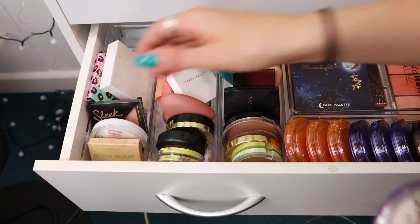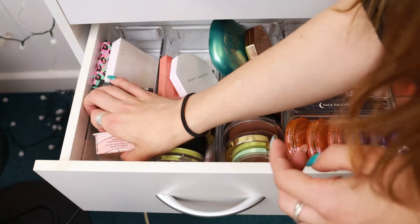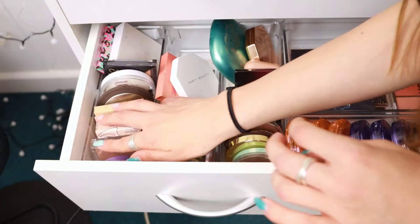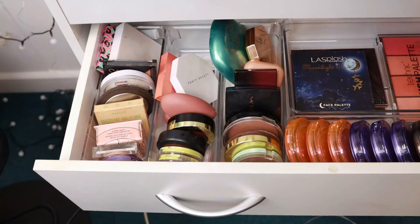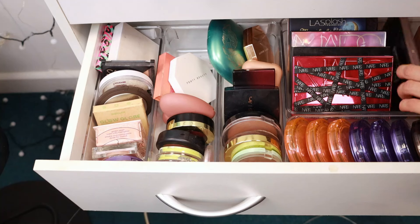It just was not working how I wanted it to work. You can see at the back of these drawers where all of the products are too thick, too wide to fit — they just look messy. I started to really regret this around about now. I just wish I'd have left it alone and kept it how it was, but I kept going.